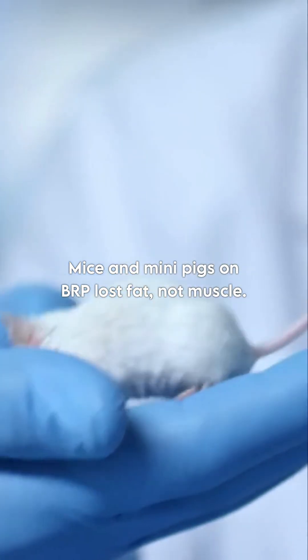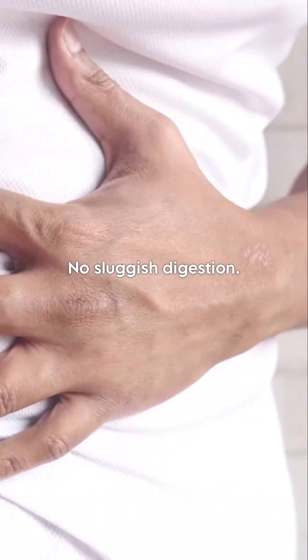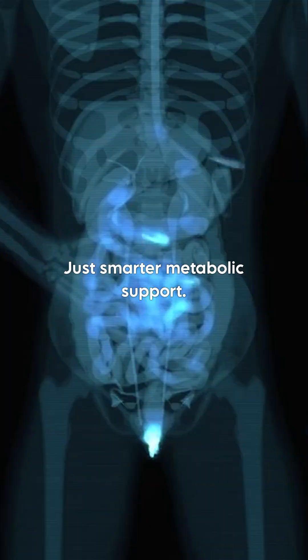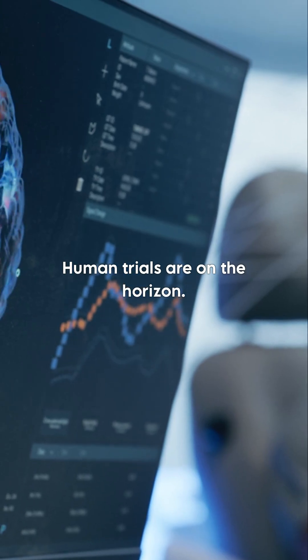Mice and mini pigs on BRP lost fat, not muscle. No sketchy side effects, no sluggish digestion — just smarter metabolic support. Human trials are on the horizon.